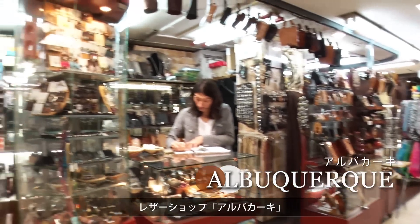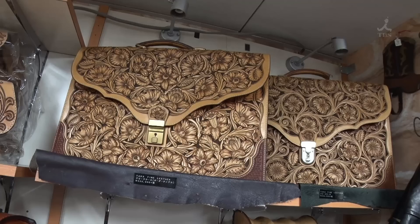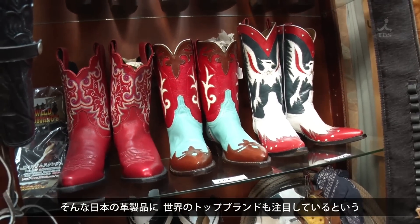This is a leather shop called Albuquerque. Here you can find items made by Japanese craftsmen. Many of the world's top brands are paying attention to the Japanese leather goods that can be found here.